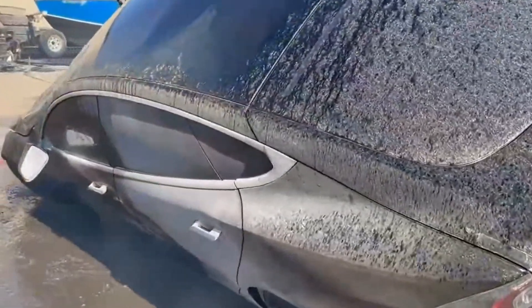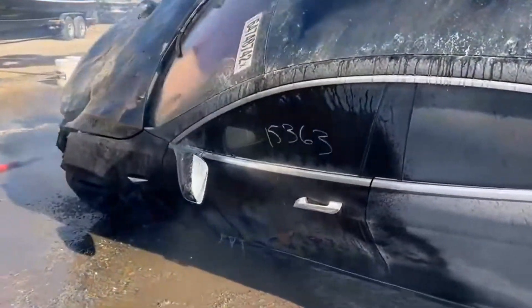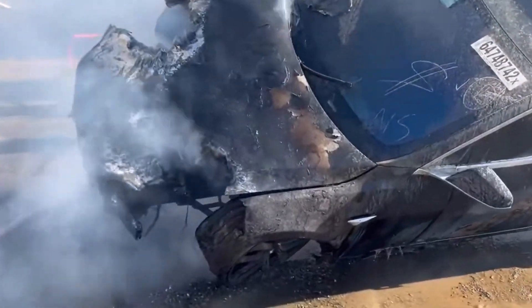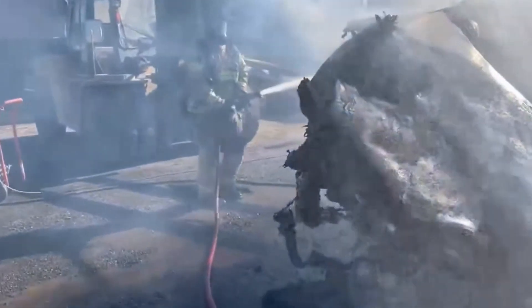There was an incident involving a vehicle that was damaged in the floodwaters of Hurricane Ian about a year ago that just recently caught fire. So a year after the damage, these electric vehicles still have the possibility of catching on fire.